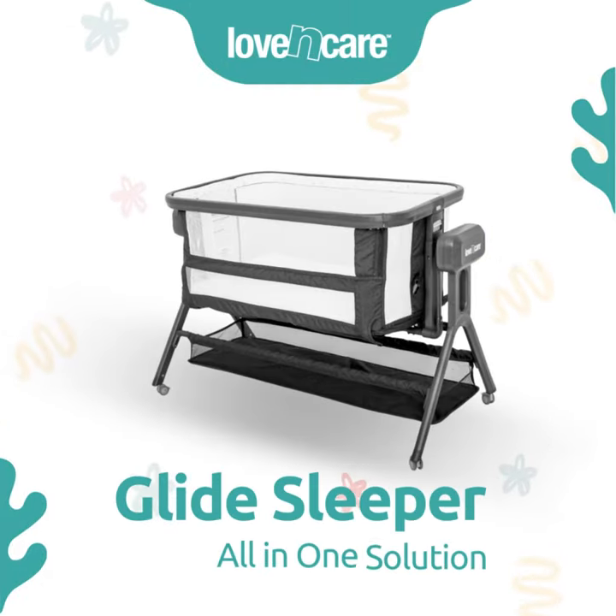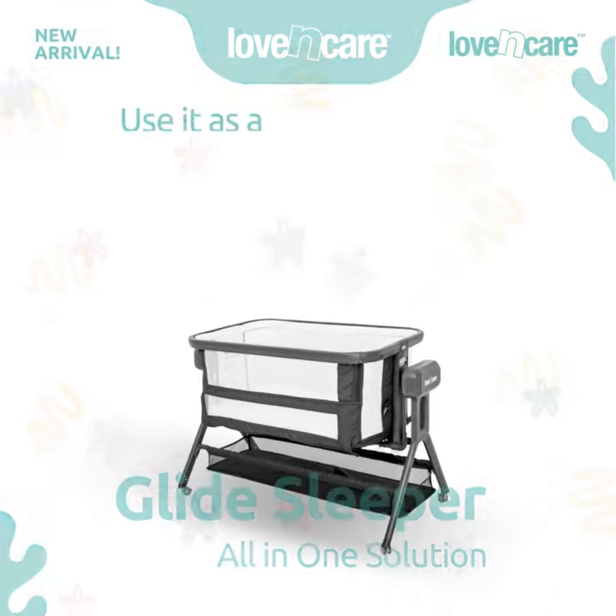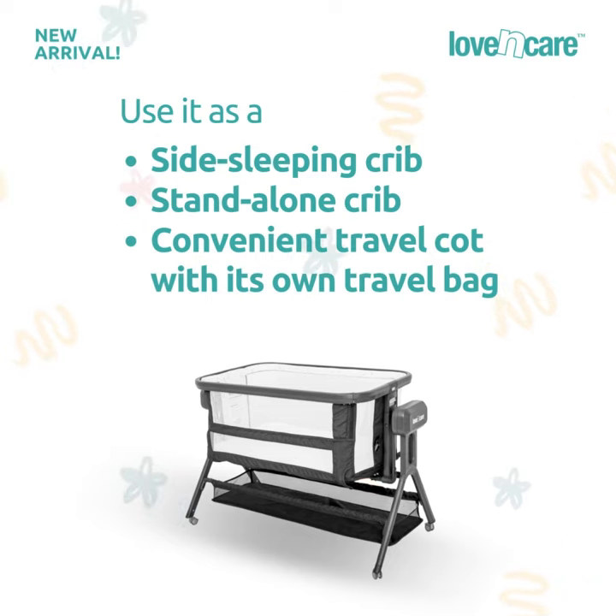Introducing the Love & Care Glide Sleeper, your all-in-one solution. Use it as a side sleeping crib, a standalone crib, or a convenient travel cot with its own travel bag.